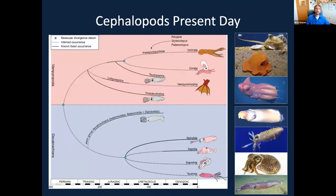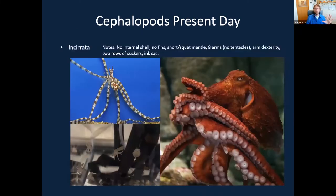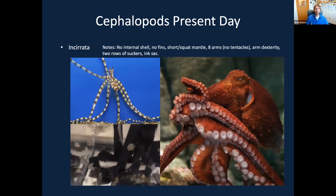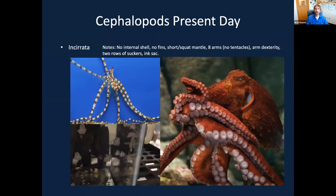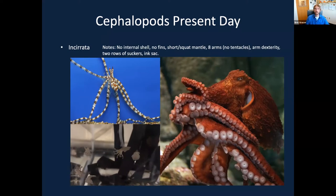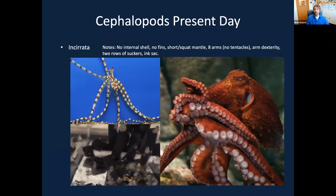Present-day cephalopods are broken down into seven groups belonging to two larger categories: Vampyromorpha and Decabranchia. Vampyromorpha have eight arms and no tentacles. Within them, the Incirrata are what you might think of as the more traditional octopus — the eight arms, two rows of suckers, great dexterity, ability to ink, and they have completely lost their internal shell.